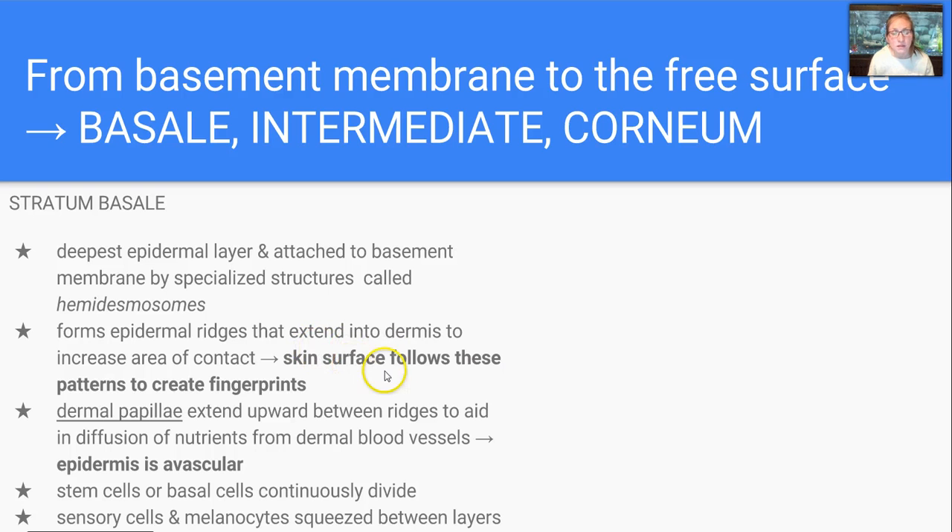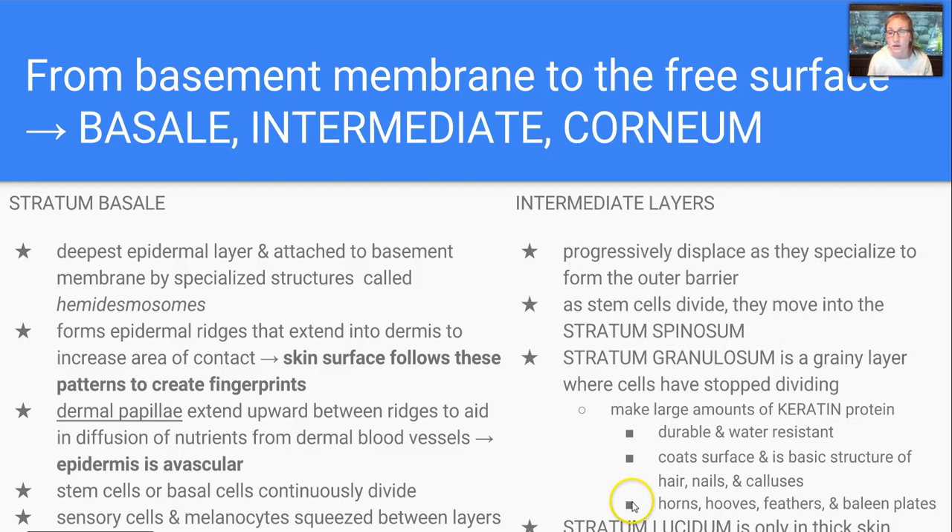The basale is the deepest layer — it attaches to the basement membrane. It forms epidermal ridges that extend into the dermis to increase the area of contact, and the skin surface is also going to follow these ridges and create our fingerprints. There are dermal papillae that extend upward between the ridges, and that's going to help us diffuse nutrients from dermal blood vessels because the epidermis is avascular. And then we have stem cells or basal cells that continuously divide to push new cells up through the strata. There are sensory cells and melanocytes squeezed in between the layers here.